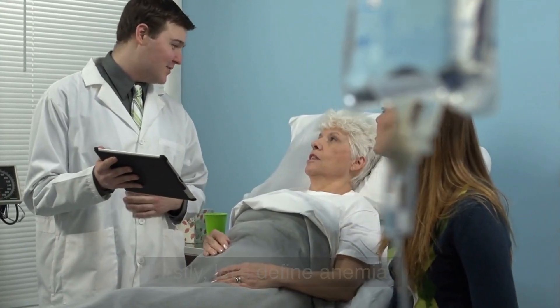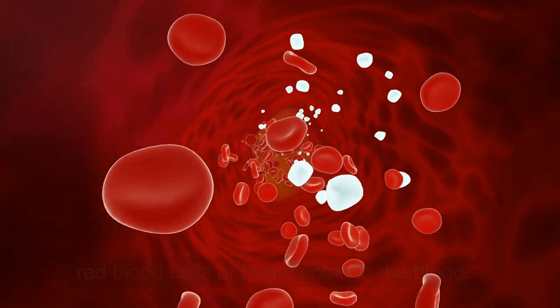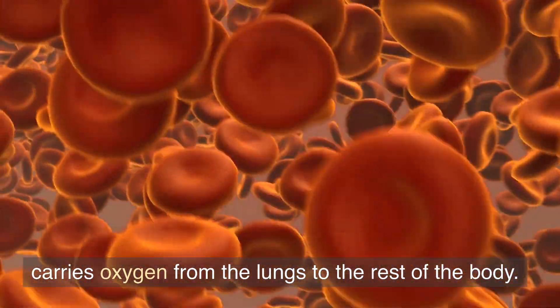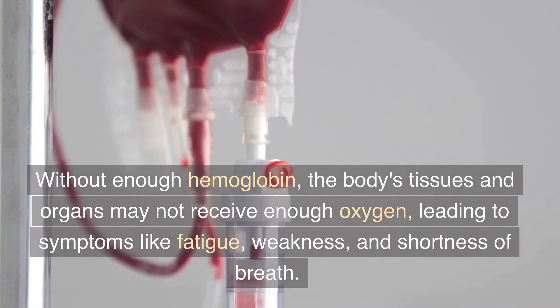What is anemia? Let's define anemia. Anemia is a condition in which there are not enough red blood cells or hemoglobin in the blood. Hemoglobin is the protein in red blood cells that carries oxygen from the lungs to the rest of the body. Without enough hemoglobin, the body's tissues and organs may not receive enough oxygen.